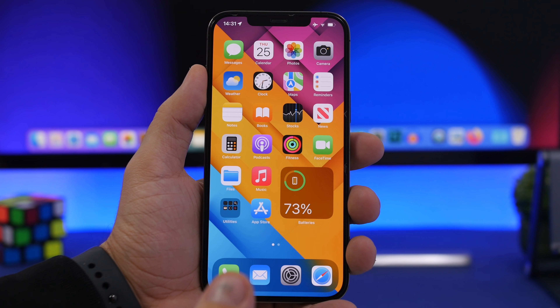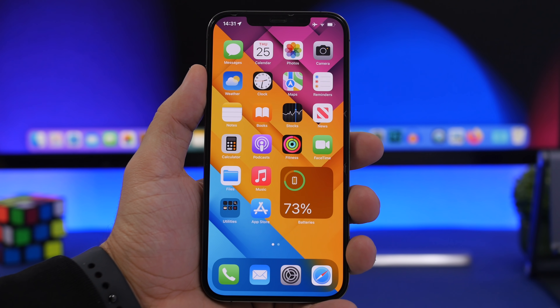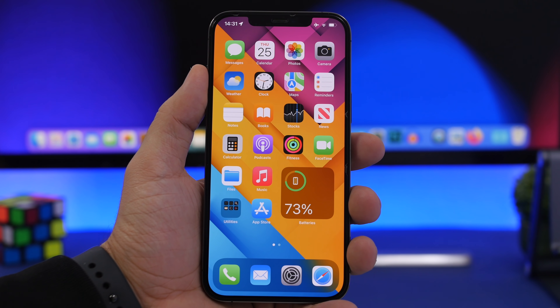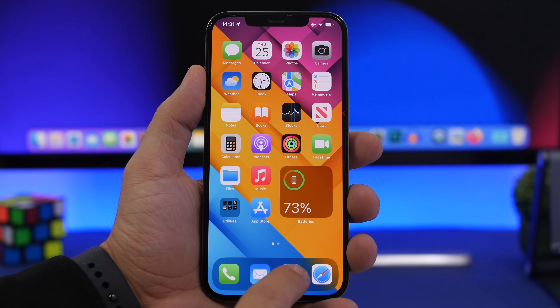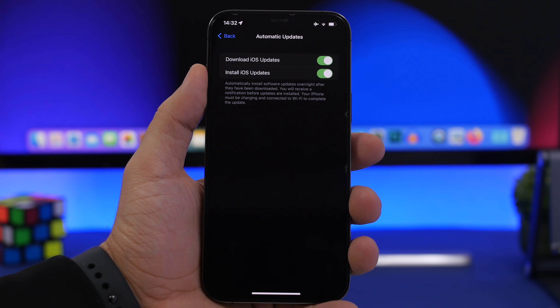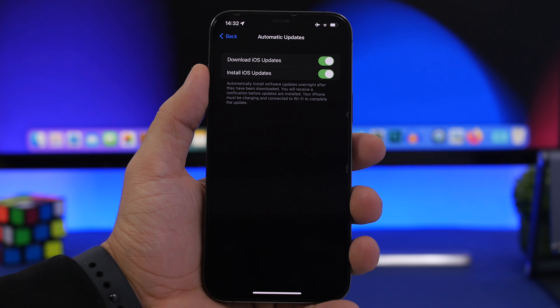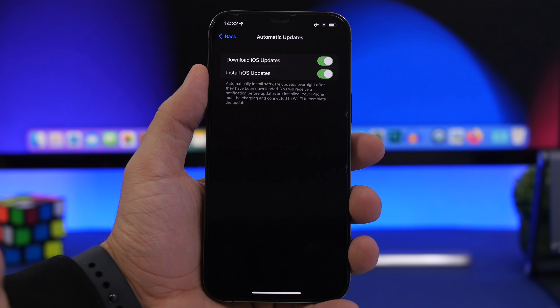Otherwise there are really no other benefits to turning off your iPhone at night — there are only negatives. You might miss really important urgent calls. You will also miss updates at night, which is actually the best time to update your iPhone. If you have automatic updates on — go to General > Software Update > Automatic Updates — your iPhone will update automatically overnight while it's charging, without you having to bother during the day.